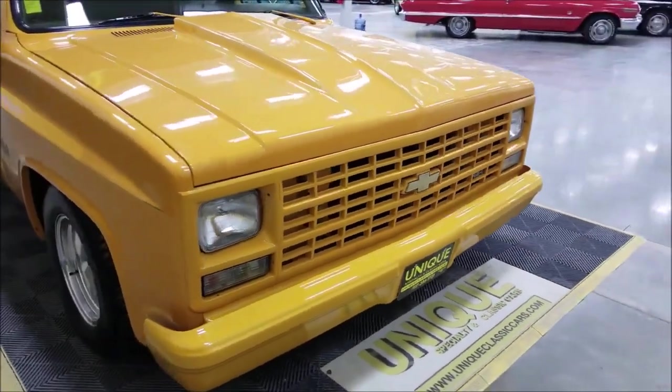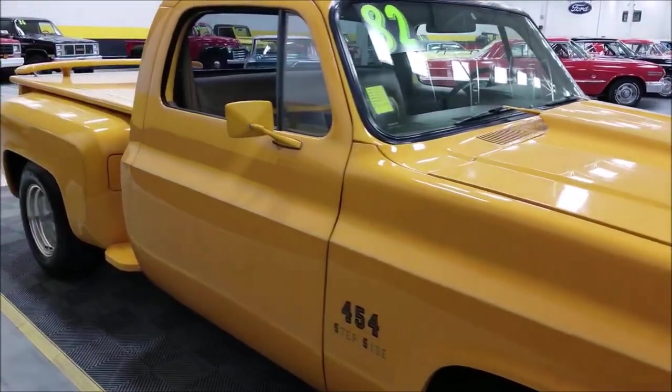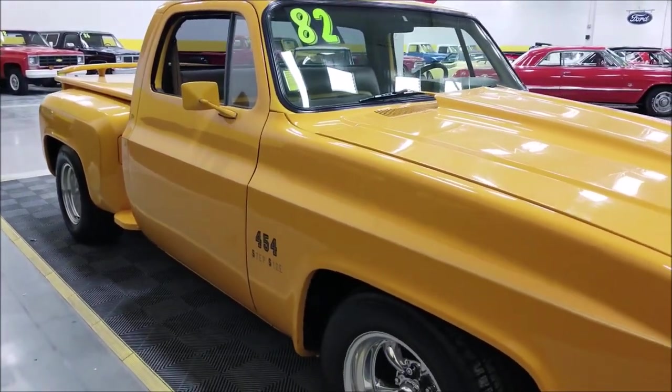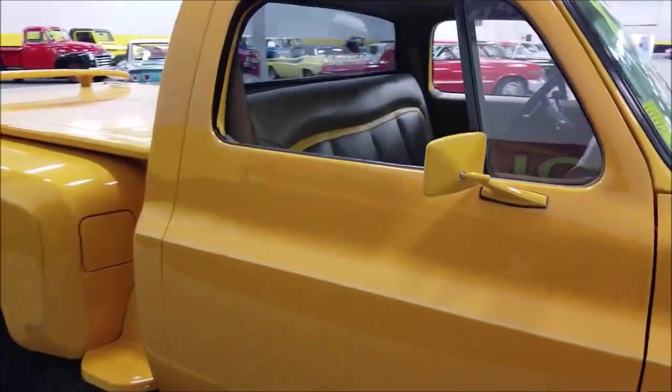As you can see, it has a painted grille and bumper for a monotone one-color look. There are not a lot of dings, scratches, or nicks — the paint is in very nice shape. It's also a great-sounding truck; this one sounds healthy.